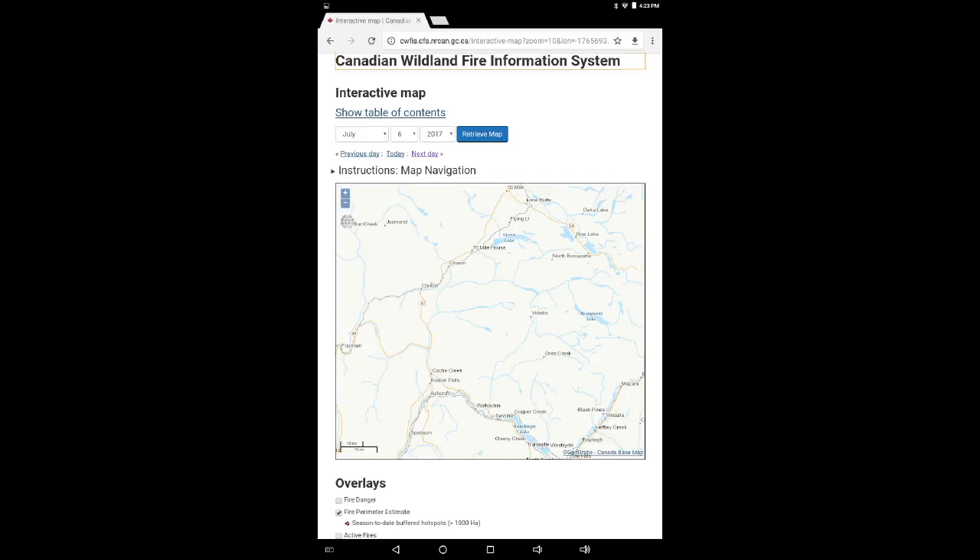Let's take a look at the infrared animation from July 6th through to September 27th. You'll be able to see the progression, and there will be periods where you can't see a perimeter and you can't see hotspots — that's because data was not available for that day. Also, after September 13th, everything calms down, so there will be an extended ending as the days wind away and full containment is achieved.